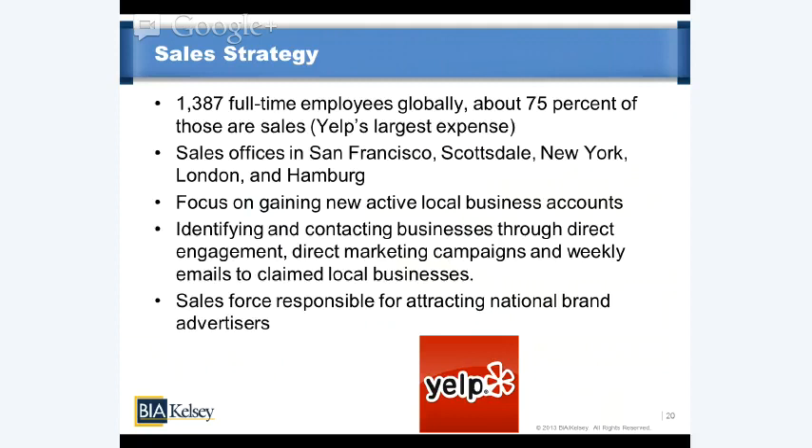There's also a part of their sales force growing the national brand advertiser portion of the business — those looking for premium inventory within the Yelp network.